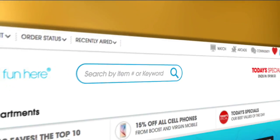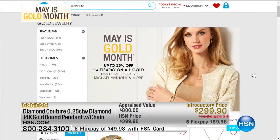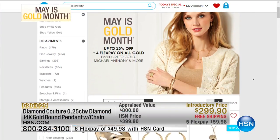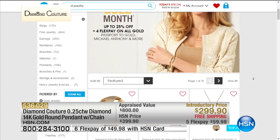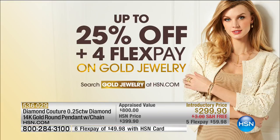If you're on board, you're going to get this. Remember the FlexPay and VIP financing — you can break it up over nine months if you're using your HSN charge card. May is Gold Month — search gold jewelry at the top of our homepage for up to 25% off and flexible payments on everything that is gold. Make sure you check it out on HSN.com.